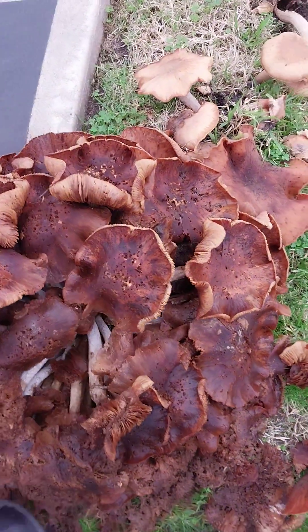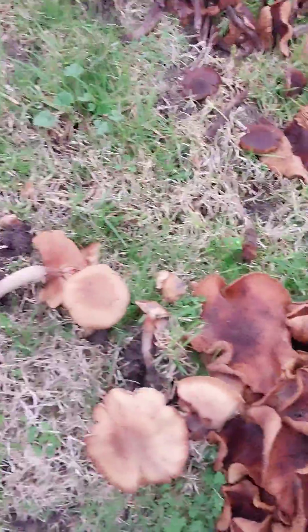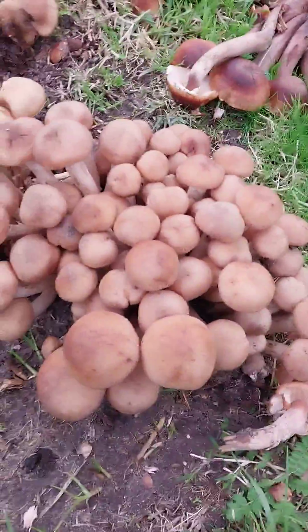Pretty cool. This is in a cemetery. This was a tree. And this is the fruiting body in its young stage.